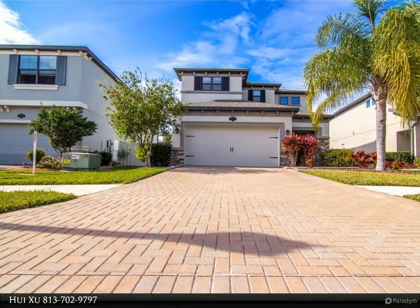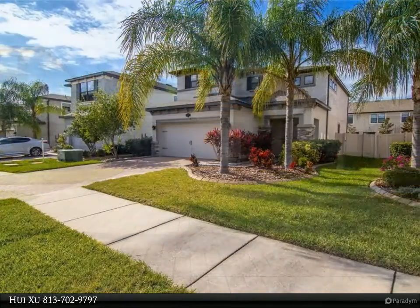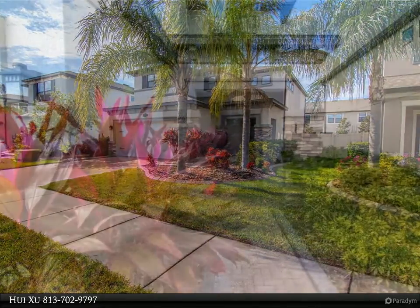This Align Right Realty property video is presented by Hui Xu. Why wait to build? Move in immediately to an energy-efficient home, like new, and start enjoying the Florida lifestyle in the highly desired, family-friendly community of Long Lake Ranch.